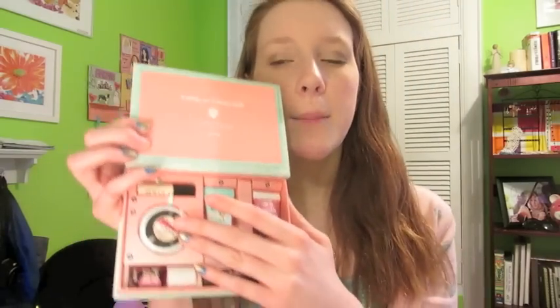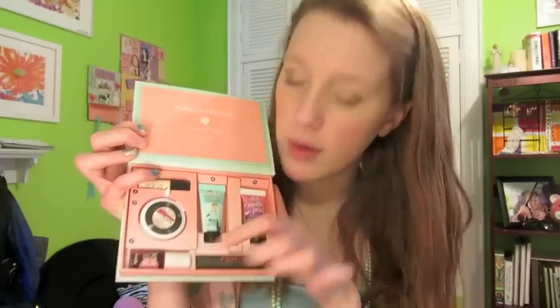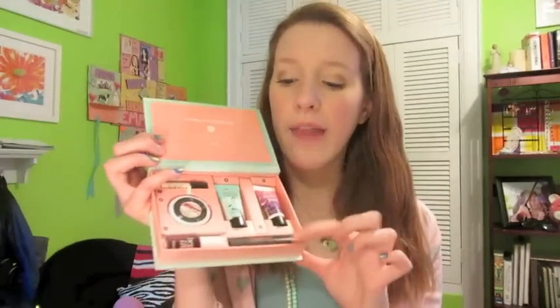It also came with the Some Kind of Gorgeous concealer, but I can't wear it — it's a little too dark for me since it's in medium and I have very light skin. It came with the Benetint, which is a lip and cheek stain, and then it came with the Benefit They're Real mascara, which I was so excited about. It also came with the Benefit Professional primer and Girl Meets Pearl.